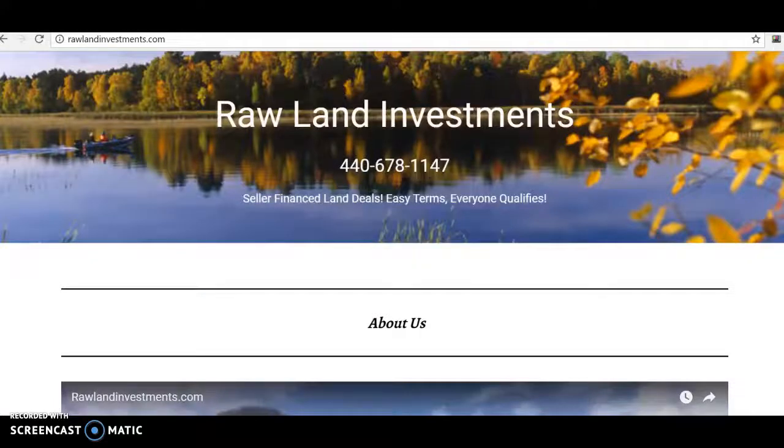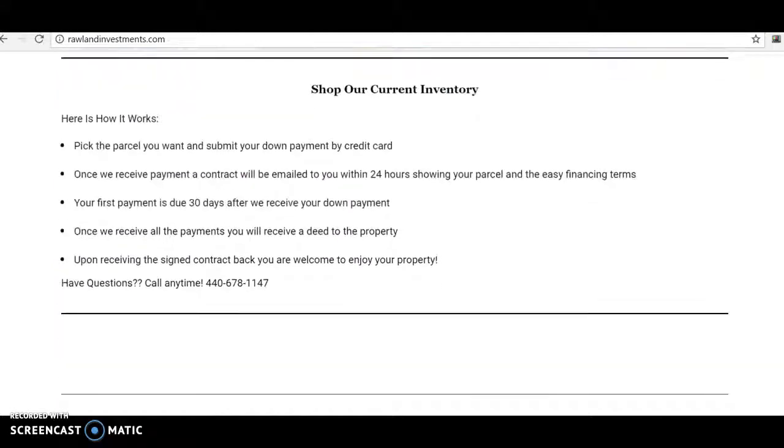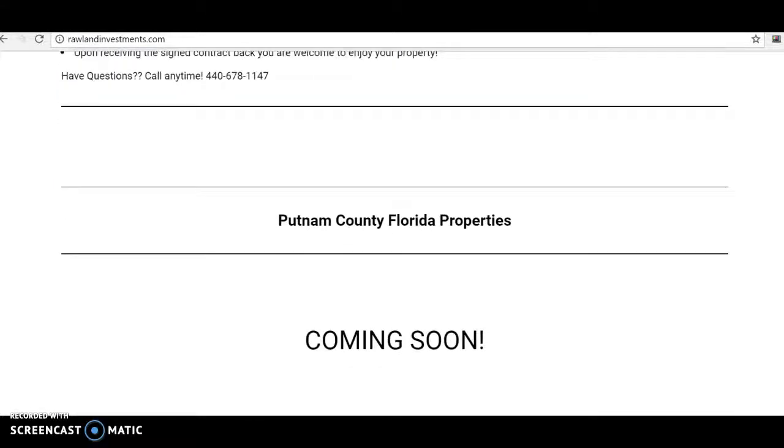All right, what's good everybody? Michael Alder here from rawlandinvestments.com. We just picked up a bundle of new parcels, and I'm in the process of adding them to the website here. So I wanted to show you a couple of these properties we picked up that we have available right now.